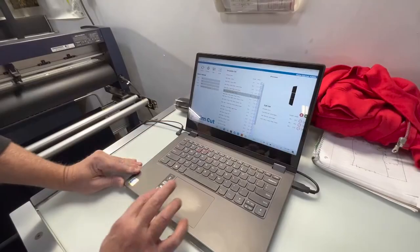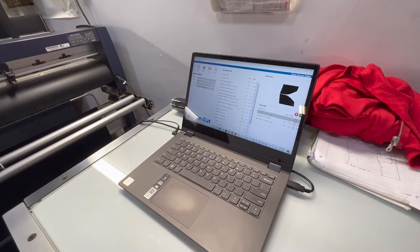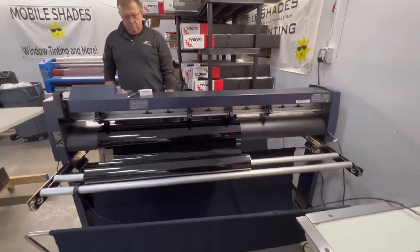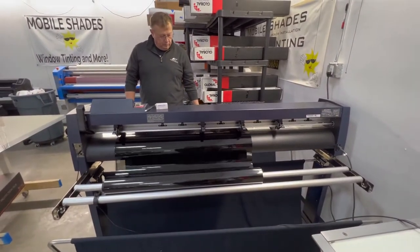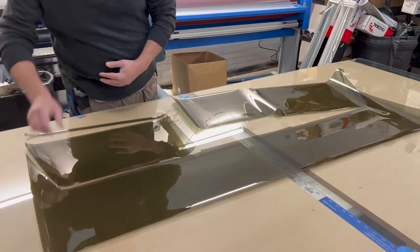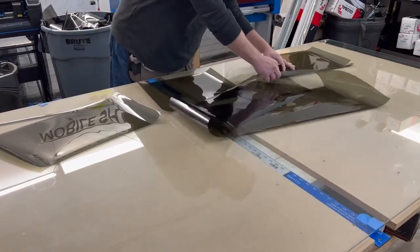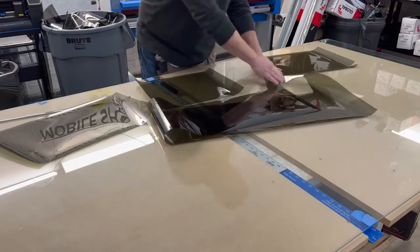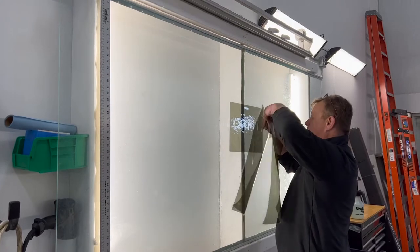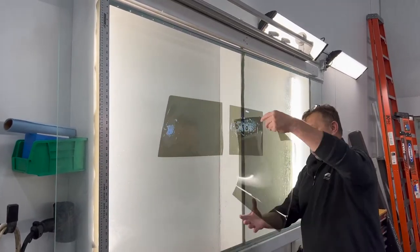The other thing he showed me this past week was some new technology to help with the installation process. Not only does it go a lot faster, but it's a lot better. He uses a computer and plotter — the computer downloads the actual size of the glass that he's going to tint and cuts out the exact size of window tint material. It makes the process so much faster because you're not sitting there with a razor blade cutting out the window tint like we used to do.